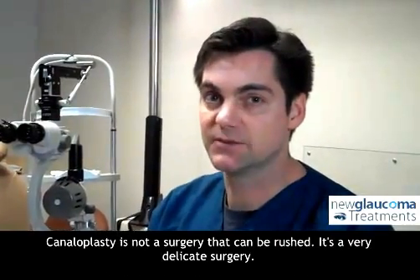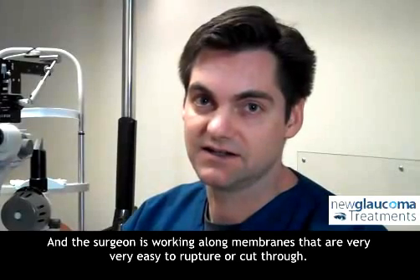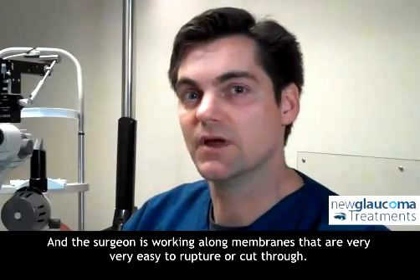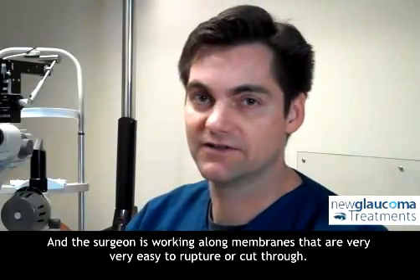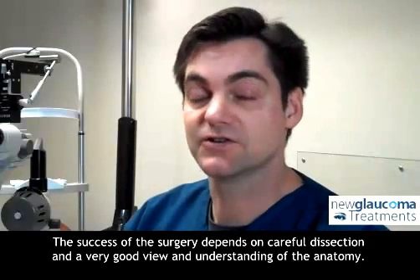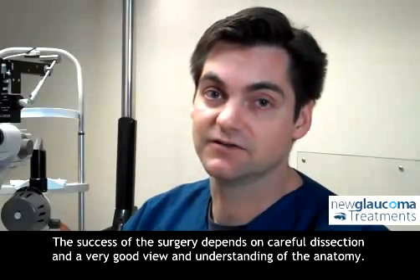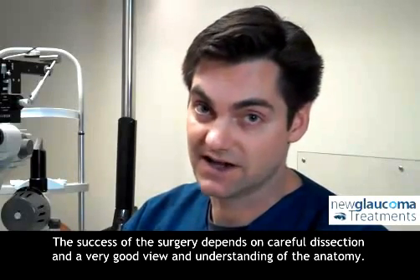Canaloplasty is not a surgery that can be rushed. It's a very delicate surgery, and the surgeon is working along membranes that are very, very easy to rupture or cut through. The success of the surgery depends on careful dissection and a very good view and understanding of the anatomy.